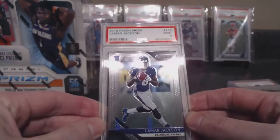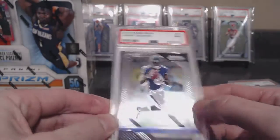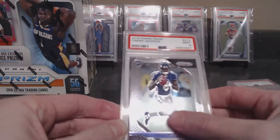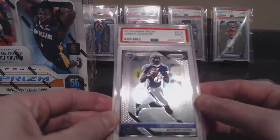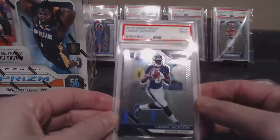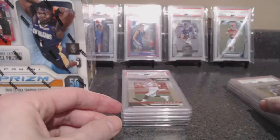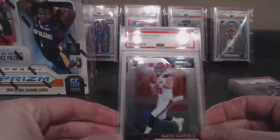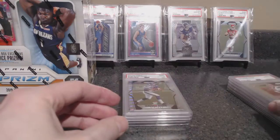Lamar — just missed it by a week on him. I can kind of maybe see a scratch under through the case here — got a nine, which I do not believe it had when I sent it in. And here's a Baker 10 — two different submissions.